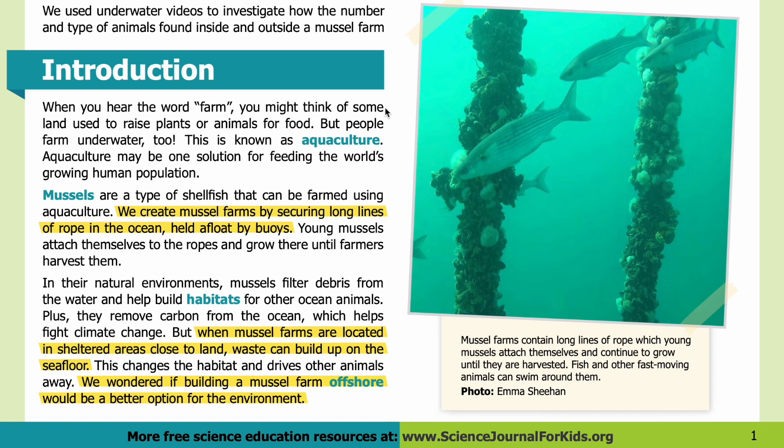Introduction. When you hear the word 'farm,' you might think of some land used to raise plants or animals for food. But people farm underwater too — this is known as aquaculture. Aquaculture may be one solution for feeding the world's growing human population. Mussels are a type of shellfish that can be farmed using aquaculture.